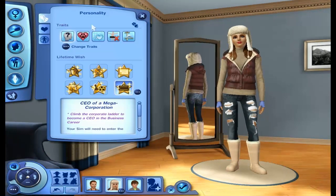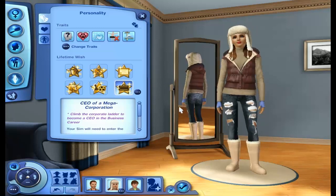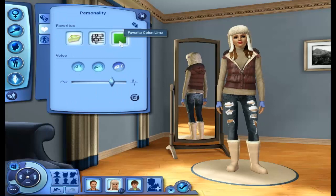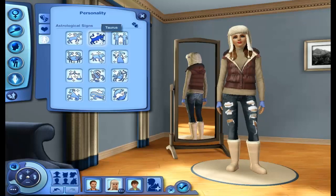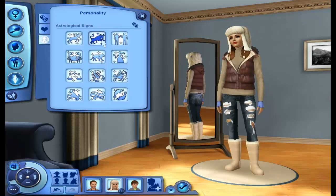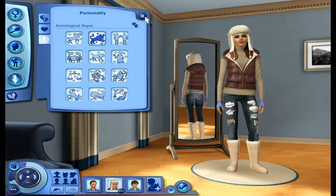Her personality: she's absent-minded, she's an animal lover, she loves the cold, she's never nude, and she's a perfectionist. She wants to be the CEO of a mega corporation, so we'll get her into the business career. Her favorite color is lime, her favorite music is classical, and her favorite food is key lime pie. She's a Taurus — like me. I didn't really even pick her to be a Taurus; it was already there. And I decided to keep it.